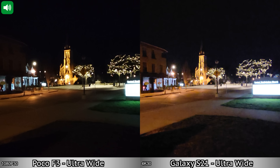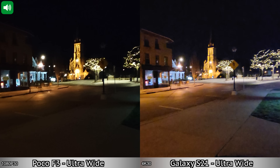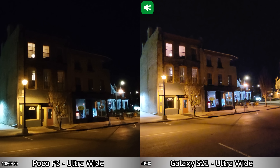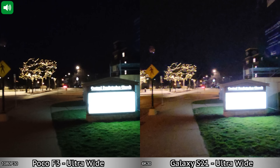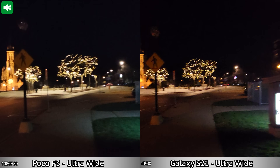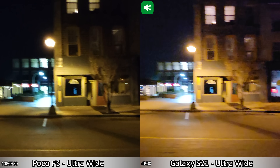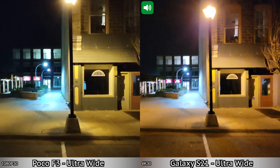Moving on to our second recording in low light, this time using the ultra wide lenses on the back of the two devices. Again recording in 4K at 30 frames per second for the S21, but for the Poco F3 the maximum recording resolution with the ultra wide lens is 1080p at 30 frames per second. This is how recording in low light with the ultra wide lenses looks between these two devices.